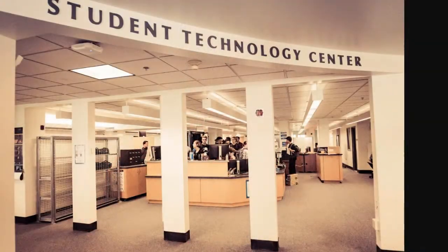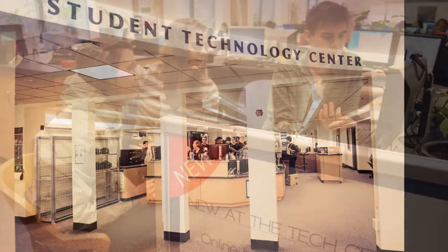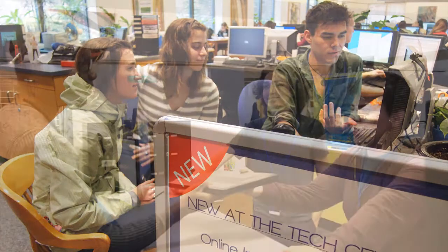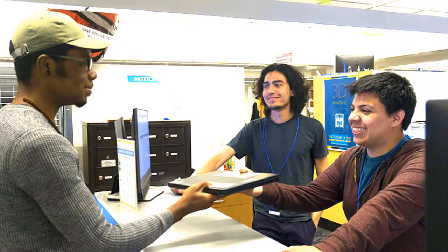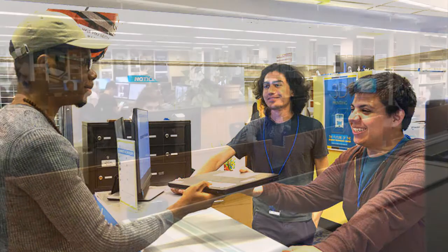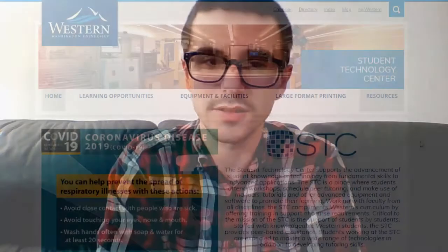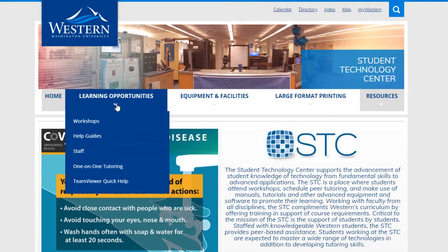Now we're going to talk about the Student Technology Center, or the STC. The STC is one of the best places you can go if you need help with technology or software. There you can check out laptops, chargers, auxiliary cables, and many other technological resources. You can also get tech help with both hardware and software problems, and get access to video editing rooms and a VR suite. Another fantastic resource the STC offers are technology workshops on software like Adobe Creative Suite, Microsoft Office, and many others. You can find these offerings through their website, as well as by calling their main desk.